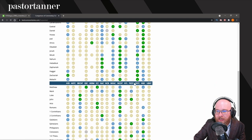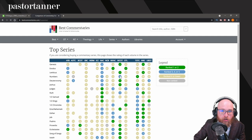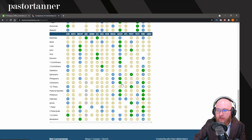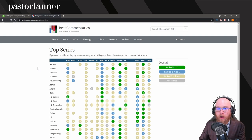You can see, for example, the NICOT and the NICNT are highly ranked across the board — if you have this commentary set, give it top prioritization. You can also see the NAC series has lots of high-ranking commentaries throughout the Old Testament and still a few good ones in the New Testament. The WBC also has lots of high-ranking commentaries across book categories. So here at bestcommentaries.com, navigating to 'Top Commentaries by Series,' you'll get a very good understanding of which commentaries to prioritize first.